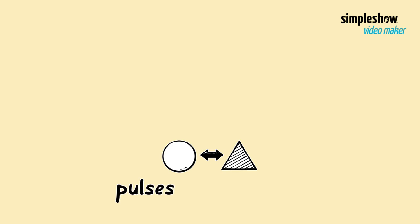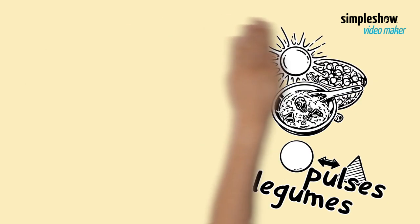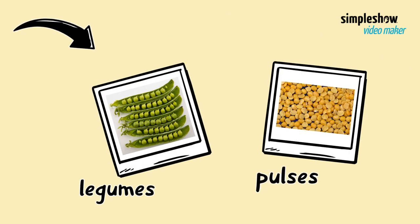The main difference between pulses and legumes is that pulses are dried before they are eaten. For example, fresh peas are legumes, while dried peas are pulses.